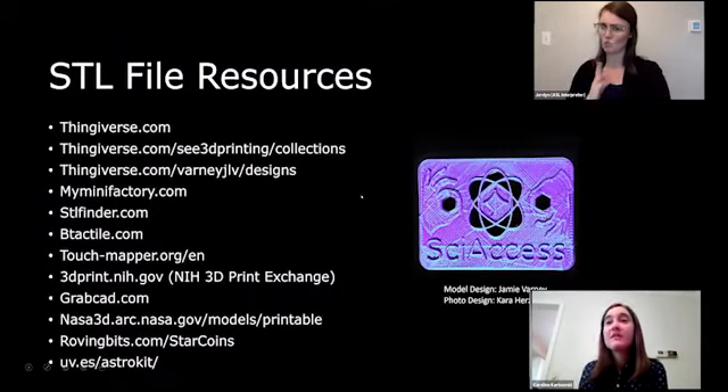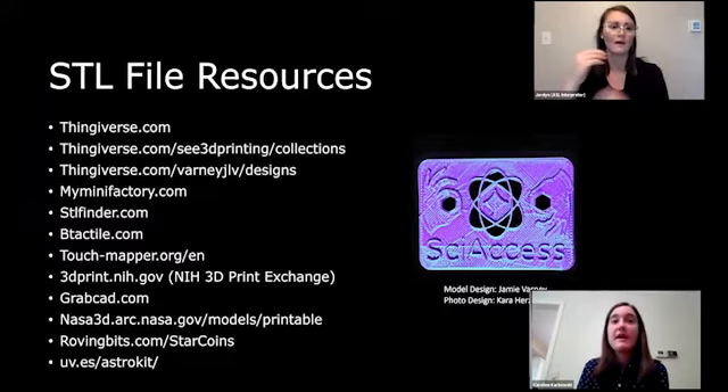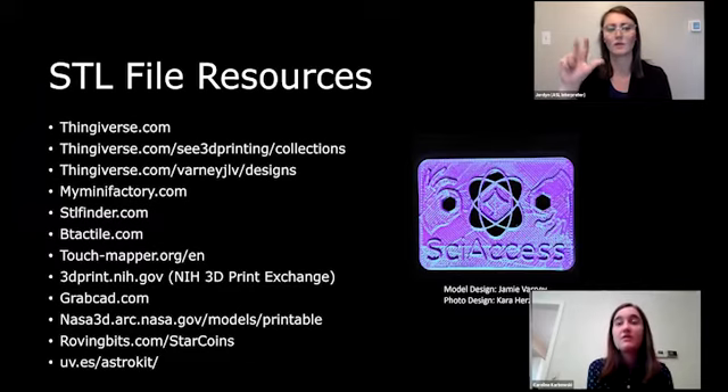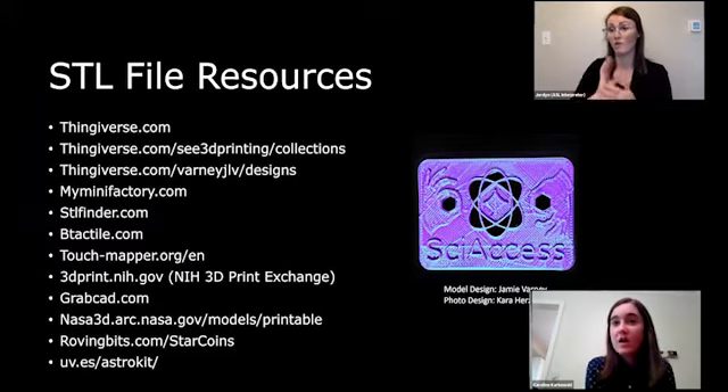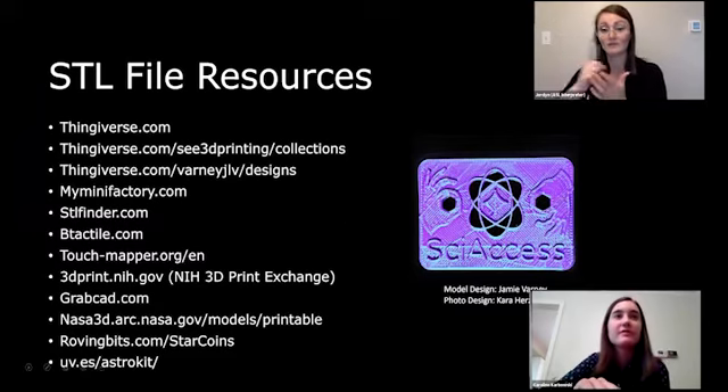We have a list of STL file resources — all in the document. Great ones include Thingiverse, MyMiniFactory, Be Tactile, and the NASA 3D Print Exchange. We are also working on our own Thingiverse page with all the models we have printed. Jamie also designed a Sci-Axis logo that you can download on Thingiverse.